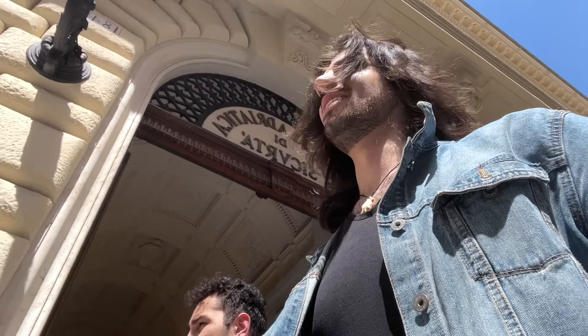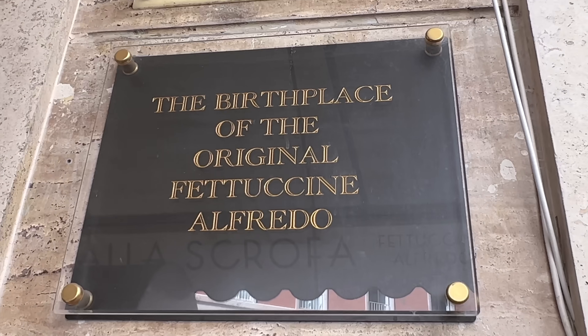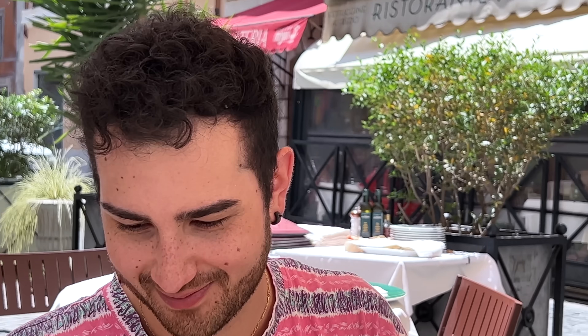Madonna mia, we are almost there — I can see it! That's the famous Alfredo, the original one. This is the original Ristorante Alfredo alla Scrofa, where they invented the Fettuccine Alfredo.